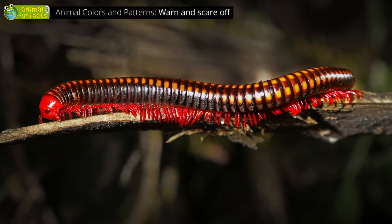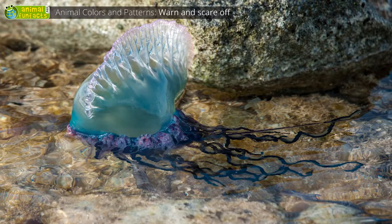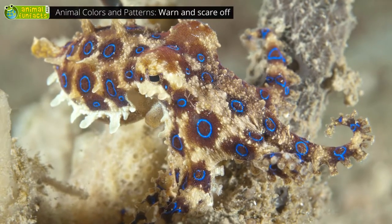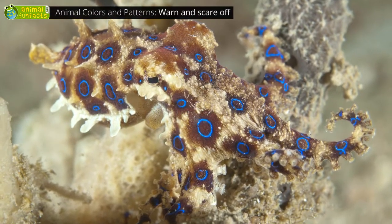There are more examples: millipedes, poisonous jellyfish, or the blue-ringed octopus, whose rings and spots look like some contagious skin disease.